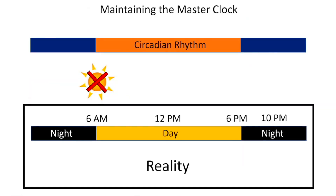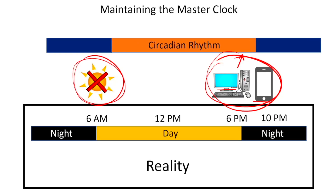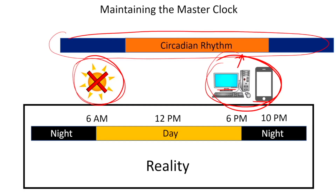If we wanted to move the circadian rhythm in the other direction — delay it, move it to the right — we would not want any light in the morning, and we would want light exposure in the evening, whether through computers, laptops, or going out into the sun. Light in the evening but not in the morning causes the circadian rhythm to become delayed, meaning everything shifts to happen at later and later times.